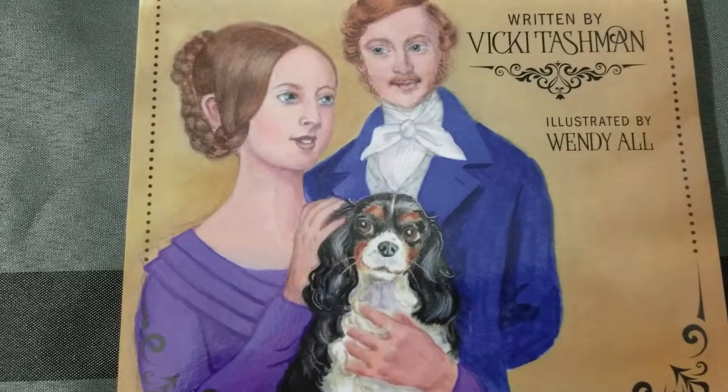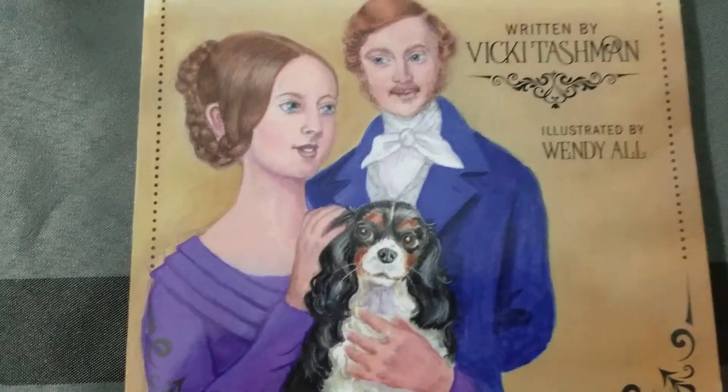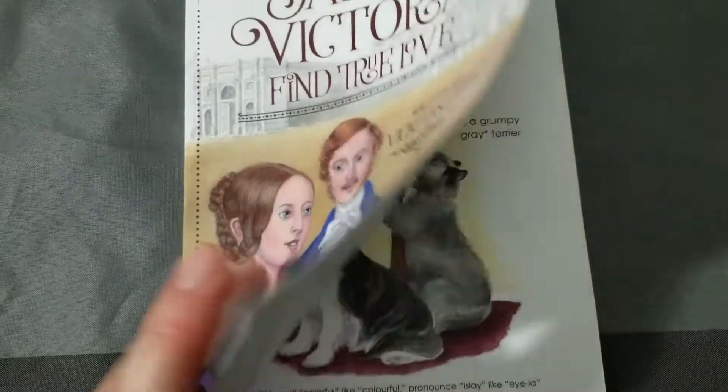And before I do, huge shout out to the illustrator. Look how cute this illustration is. So this is a child-friendly historic fiction.